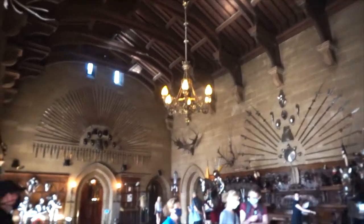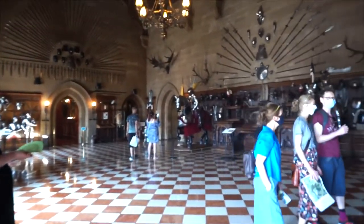We've now come into the great hall, which is pretty impressive. Look at this chandelier — isn't that cool? Lots of armour and stuff to see in here.